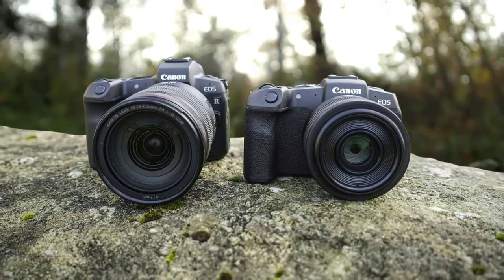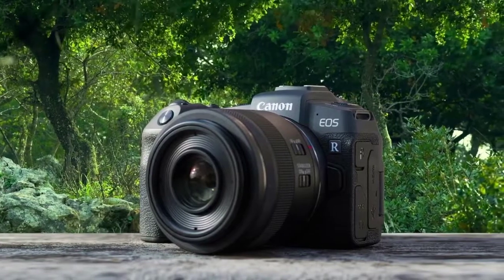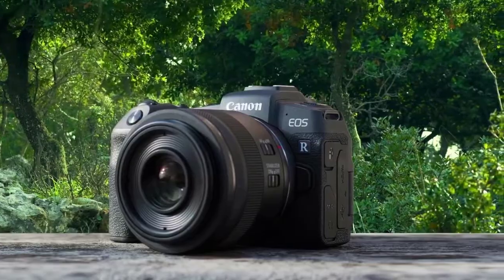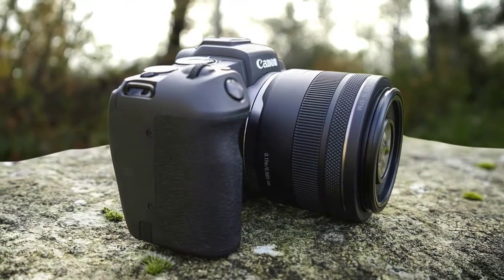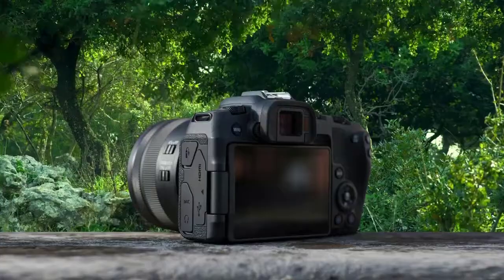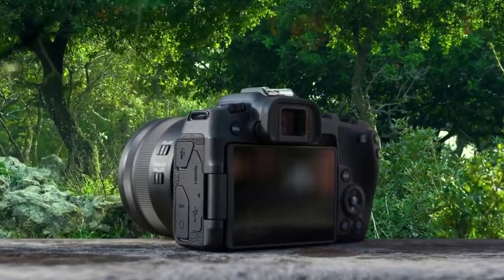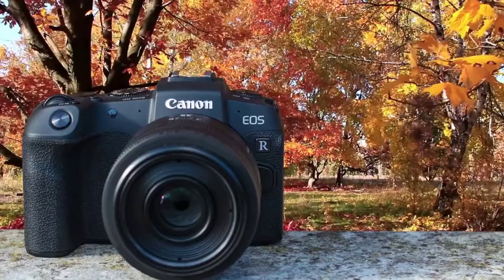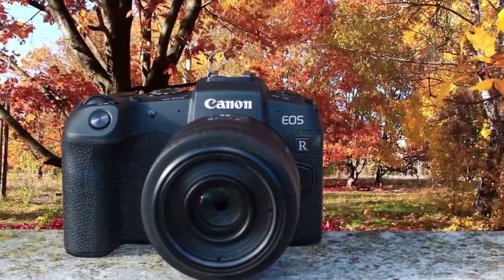It has a whopping 4,779 focus points to deliver one of the best possible experiences — definitely one of the most sophisticated and fast AF systems on the market. For superior image quality, the Canon EOS RP is packed with a 26.2-megapixel full-frame CMOS sensor paired with the Digic 8 processing engine to deliver superior stills. It's not hard to take good photographs with the Canon EOS RP. With 4K video and great battery life, this camera is perfect.